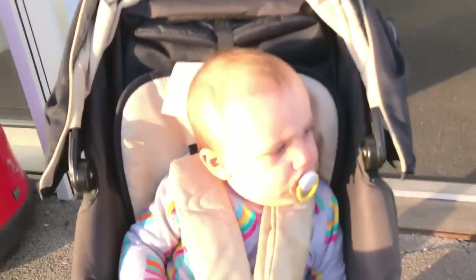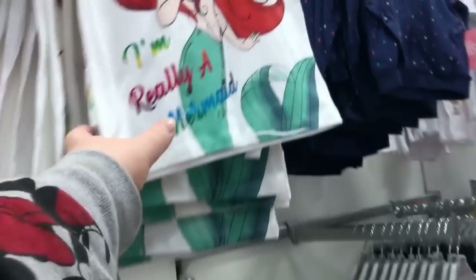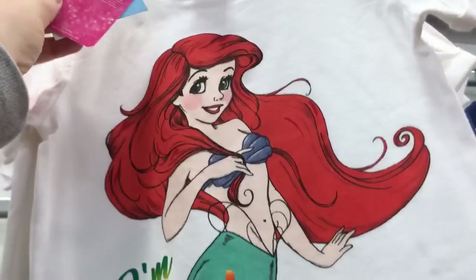The next store we went into was Matalan. They tend to have quite a lot of nice Disney clothes and quite cheap in here, so I thought we'd come in and have a look. They've also got a big sale on, so I thought I might be able to get some good stuff for the new baby and maybe for Alice. There's lots of girls clothes — I found this cute little Minnie Mouse dress, and they've got this little Ariel top which is £5, though it's not quite Alice's size.